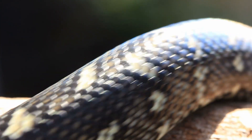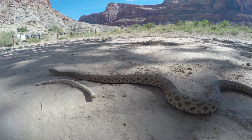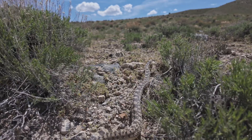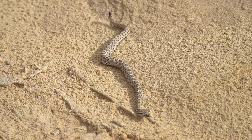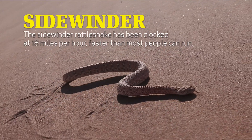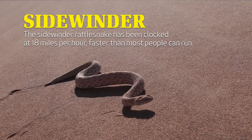With their long, skinny, legless bodies, snakes are perfectly designed to move efficiently on all sorts of surfaces. They can climb up trees, in trees, and down trees. They can slither underground or above ground and over hard rock or loose sand. Black mambas can reach speeds of 12 miles per hour, while the sidewinder rattlesnake has been clocked at 18 miles per hour, faster than most people can run.